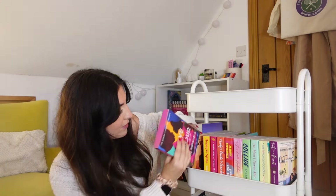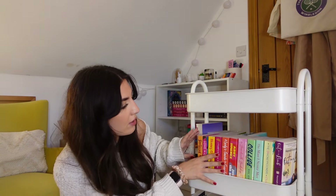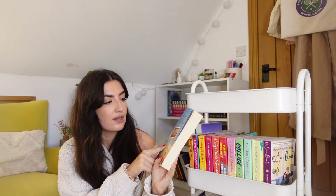Also by Bolu Babalola we have Love in Color, which is a book of short stories. I just didn't know how I felt about reading short stories. It's only 288 pages so it's definitely something I should just pick up. It has really beautiful sprayed edges so I do really want to read it, and a friend gave it to me so I feel like when you get gifted something you automatically want to make sure you read it.